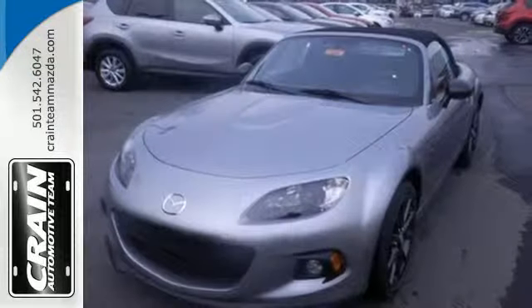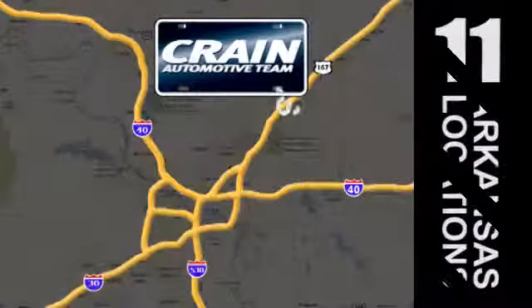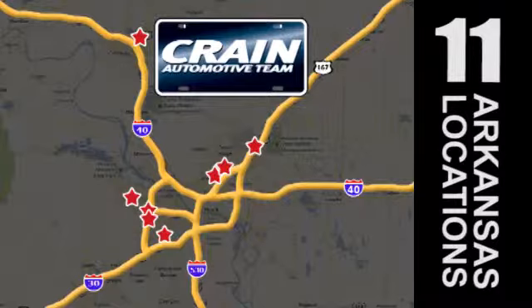Stop in and take this Miata for a spin today. Visit us anytime at craneteam.com. The Crane Team's got them! Craneteam.com.